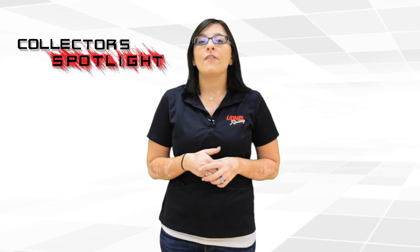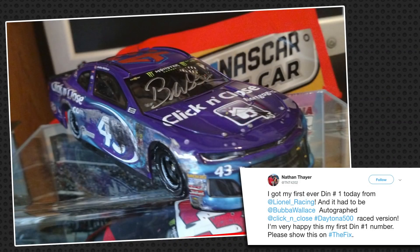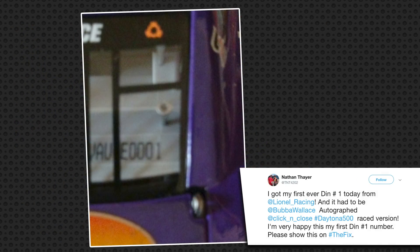We've got another cool batch of awesome diecasts that y'all have sent in to us. First up, we have Nathan, who received his first ever DIN number one diecast — the number 43 Bubba Wallace Click & Close Daytona Race version autograph. It's a great diecast to have and an awesome one to have at number one.